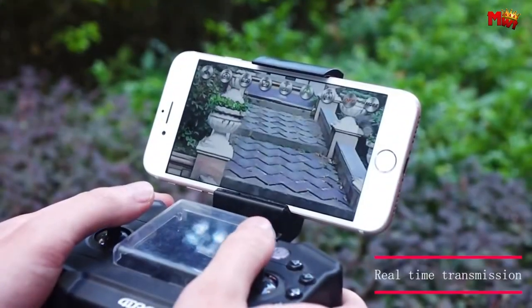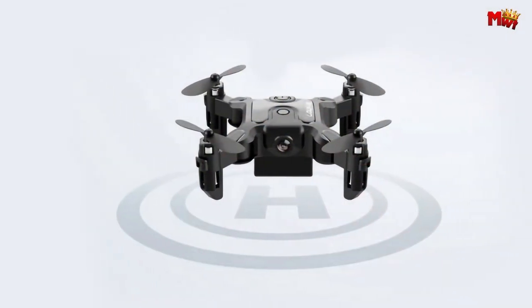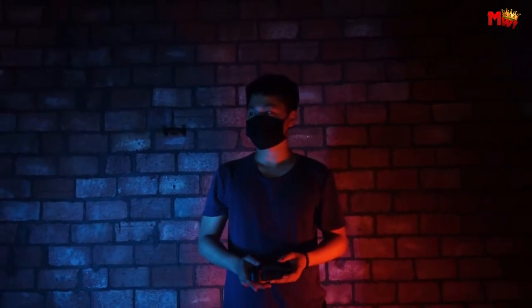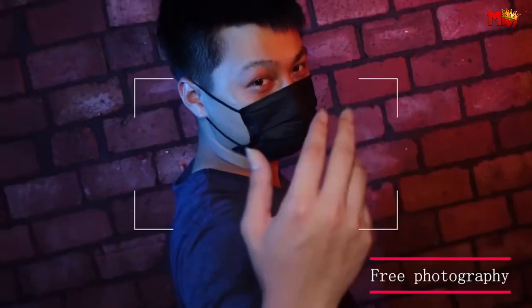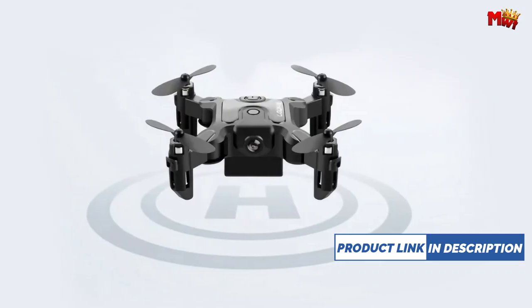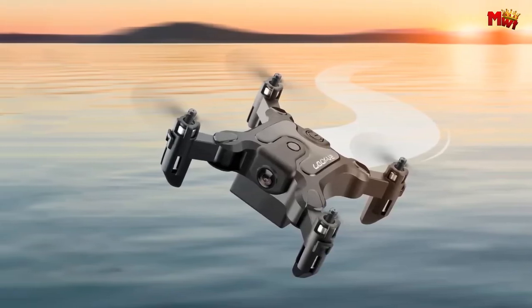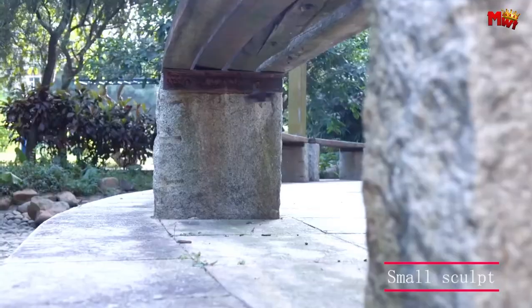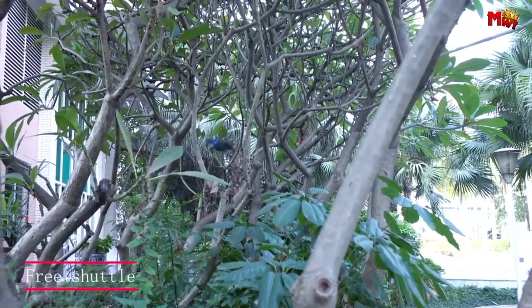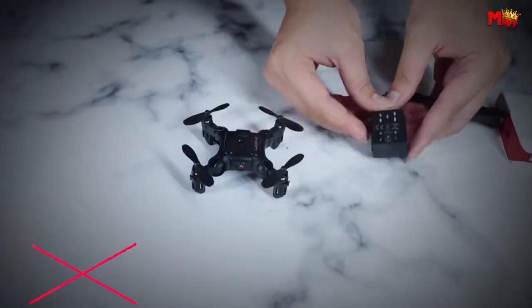Plan your path and let the drone do the rest with track flight — simply draw your desired trajectory and watch as the drone follows your lead. Experience the thrill of flight in real time with HD video transmission, seeing the world from a whole new perspective right from your smartphone. Take aerial maneuvers to the next level with 360 stunt rolls. Capture memories effortlessly with gesture photo and video — simply pose and let the drone do the rest. Immerse yourself in the action with VR compatibility for a truly immersive high-speed FPV flight experience.